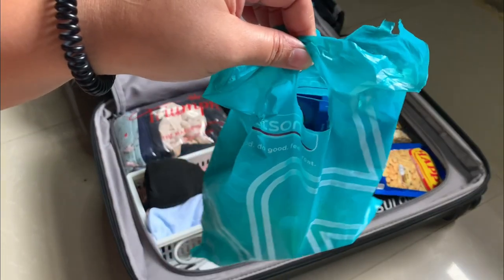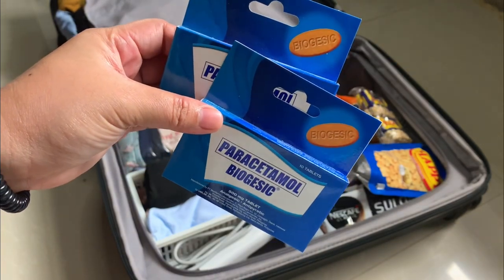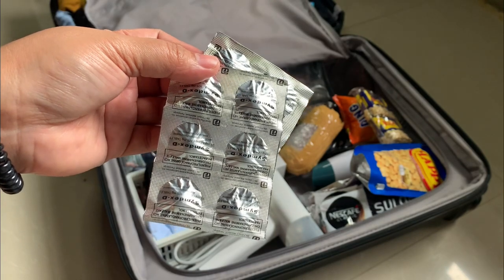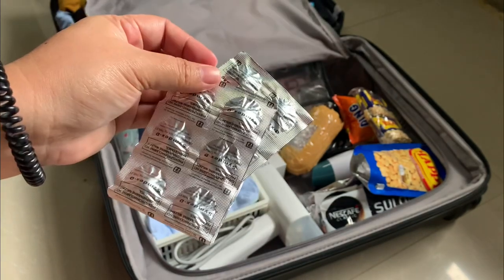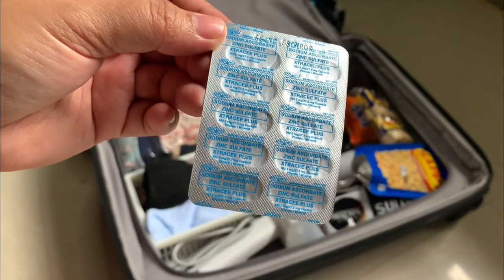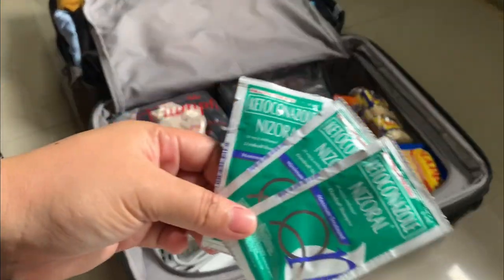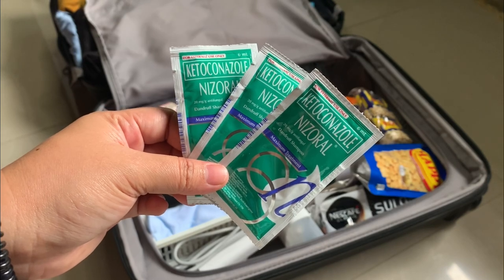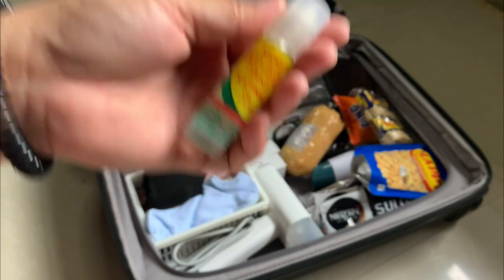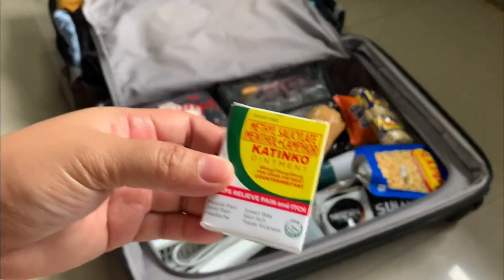Now let's move on to medicines. I have two packs of paracetamol, Sinecod for common colds, allergic rhinitis, and sinusitis, some carbocysteine, Vitamin C plus zinc, and some Bioflu. I also have nice real creams for dandruff, Katinko oil liniment, and an ointment.